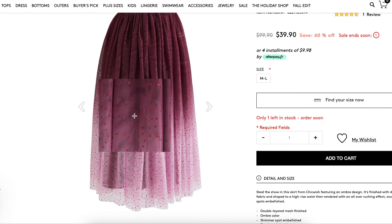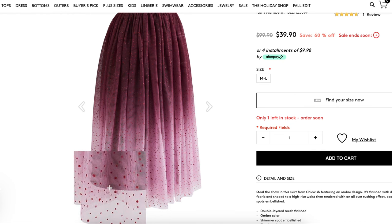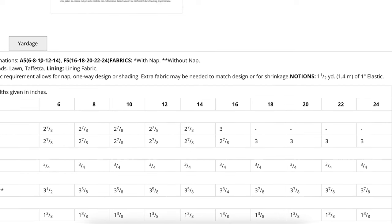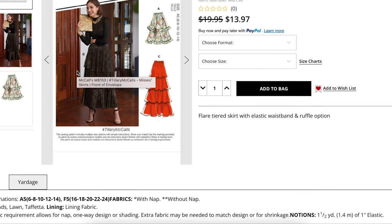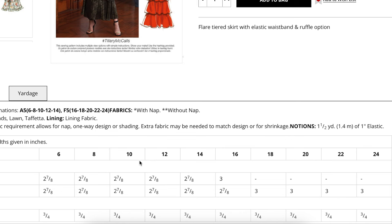Layer one: tulle. Layer two: tulle. Layer three is your lining. For fabrics, they are recommending cotton blends, lawn, and taffeta, plus a lining fabric. Clearly we're going a completely different direction with ours. But if you buy this pattern and want to make it up in a future version, those would all be great options — you could even go with silky fabrics, rayons, all of that good stuff as well.